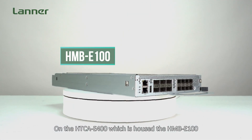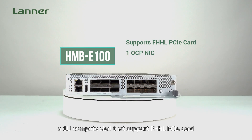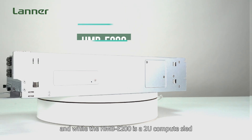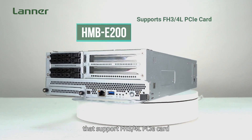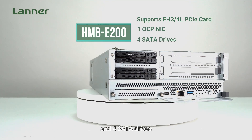On the HTC E400, the HMB E100 is a 1U compute sled that supports 4 full-height full-length PCIe cards, 1 OCP NIC, and 2 SATA drives. While the HMB E200 is a 2U compute sled that supports 4 full-height 3/4-length PCIe cards, 1 OCP NIC, and 4 SATA drives.